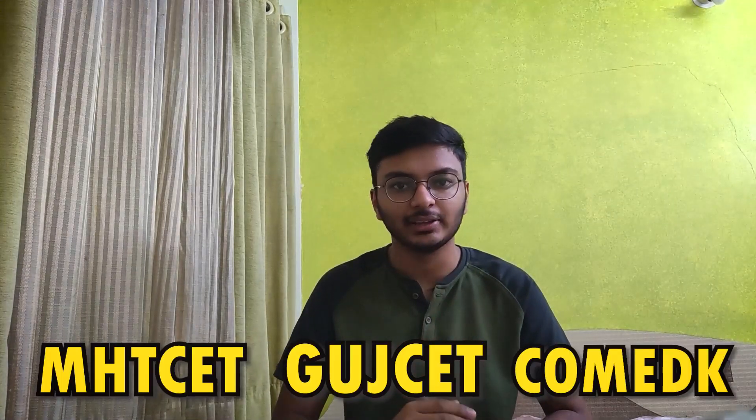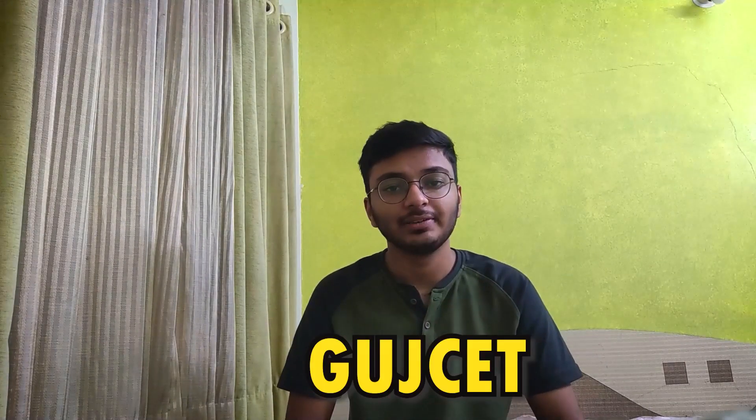The next exams are MHT-CET, GUJCET, and COMEDK. MHT-CET is the state entrance exam of Maharashtra, which can get you admission in any college of Maharashtra. In this exam you have to answer 150 questions and there is no negative marking, which is another advantage. The registration date has not been declared yet, so keep checking the official website.